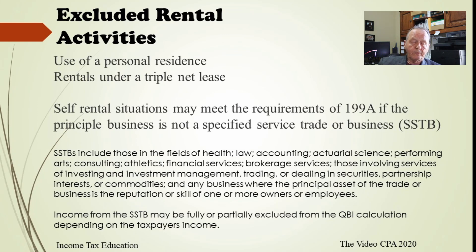There are some excluded activities as well. Using a personal residence while some of this is going on is not going to qualify. Also, rentals on a triple net lease situation won't qualify. In a triple net lease, the renter pays the insurance, taxes, and upkeep of the building. Because the renter has taken care of all of that, the landlord doesn't have much responsibility, so a triple net lease arrangement is not going to qualify as a business activity.